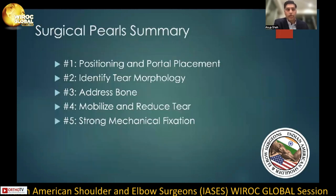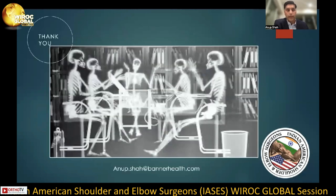In summary, the surgical pearls are: number one, appropriate positioning and portal placement; number two, identify the tear morphology; number three, address the acromion and greater tuberosity; number four, mobilize and reduce the tear; and number five, obtain strong mechanical fixation at time zero. I'd like to thank you for your attention. If there are any questions, please do not hesitate to contact me at anoop.shaw@bannerhealth.com. I'd like to thank the IASES again for allowing me to speak on this topic.